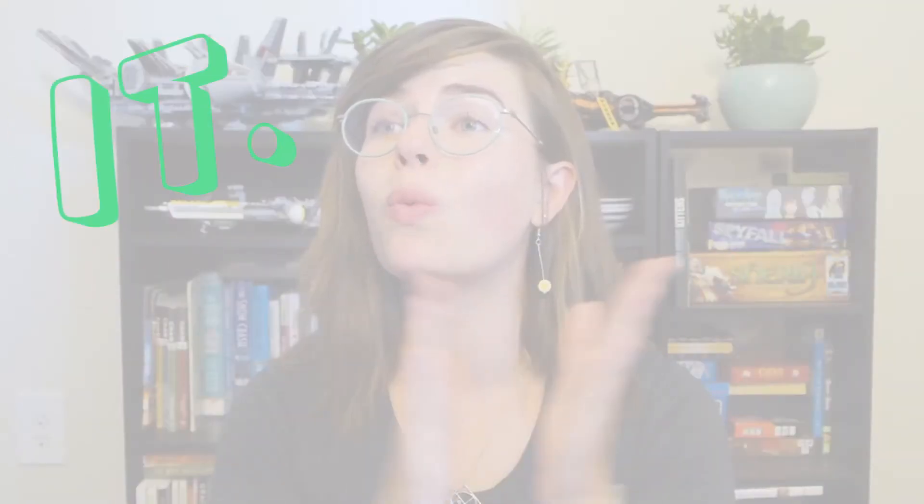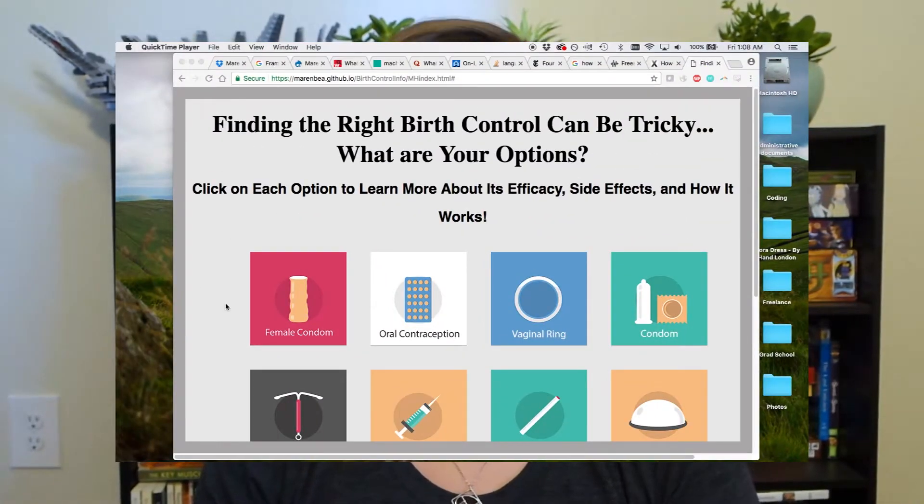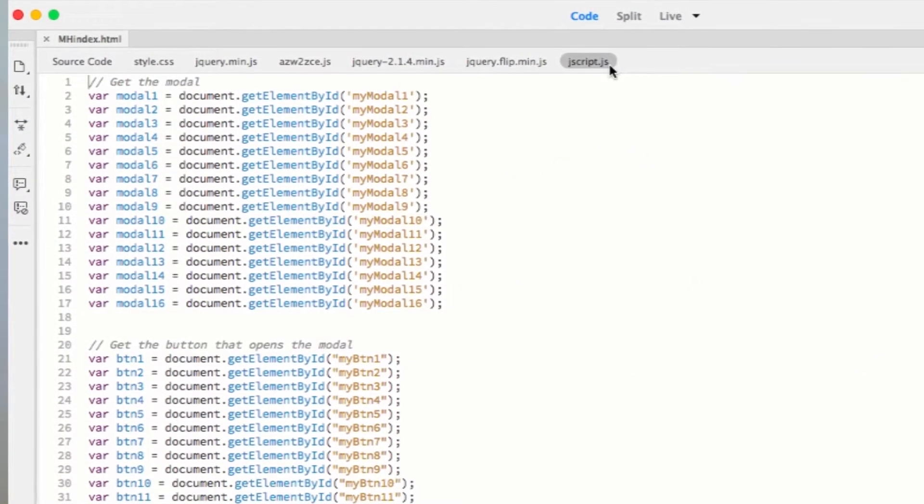So recently I took a web design course as part of my master's program, and let me tell you, it was awesome. As part of this course, I got to make my own interactive science communication website from scratch using beginner to intermediate HTML, CSS and JavaScript. It was really inspiring and really fun for me, especially because I always thought that this is something that I might not actually be very good at, but as it turns out, I really love it.